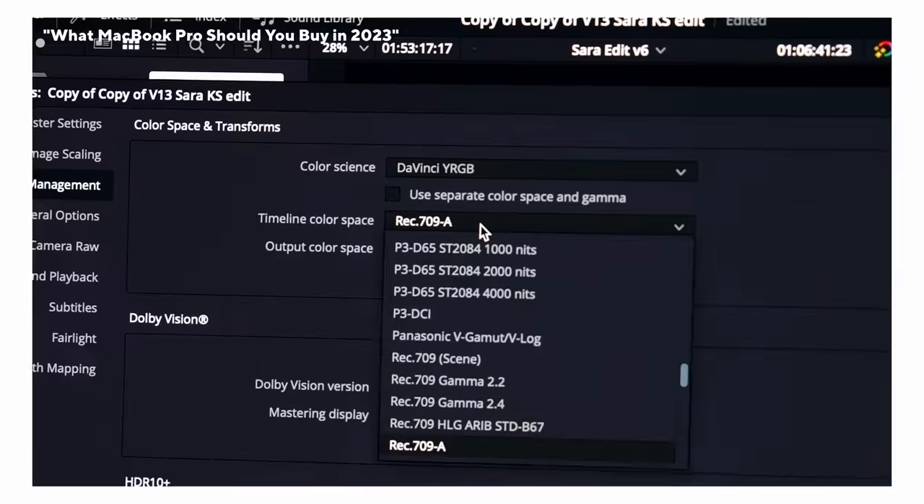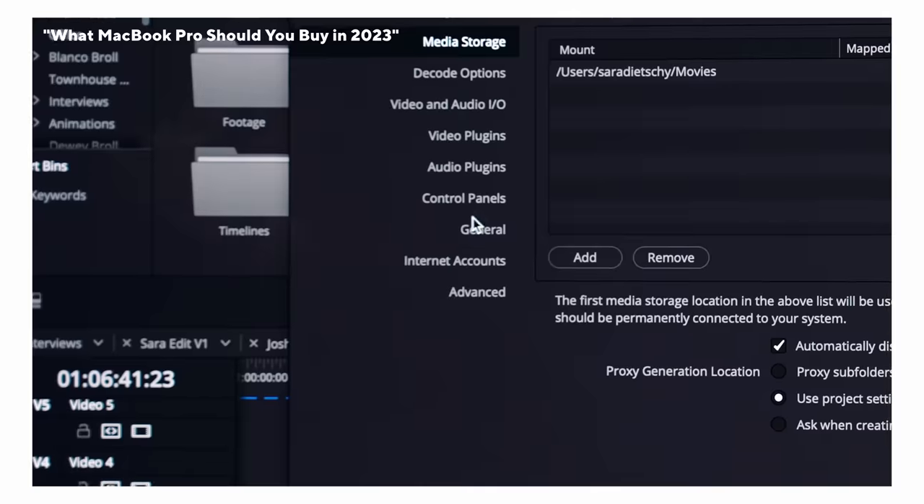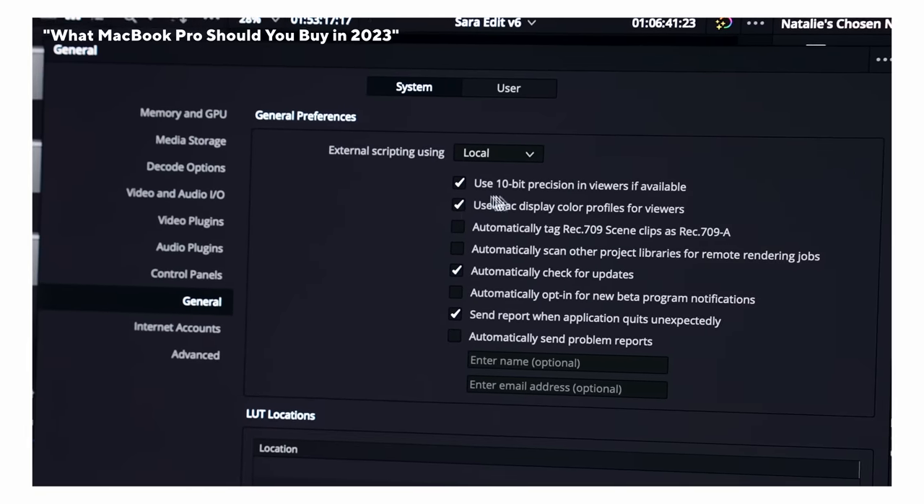If you are a video editor on a Mac and maybe you're switching to Resolve or you just switched, I have a tip for you. If you're having issues with editing your footage and liking the color in Resolve, but then hitting export and it not matching up when you upload to YouTube or watch in QuickTime, do these two things. Number one: go to project settings, color management, timeline color space, and select Rec 709-A. Number two: go to your preferences, general, and make sure 'Use Mac display color profiles for viewers' is checked. That's going to ensure that the video you export actually looks like what you've edited in Resolve.